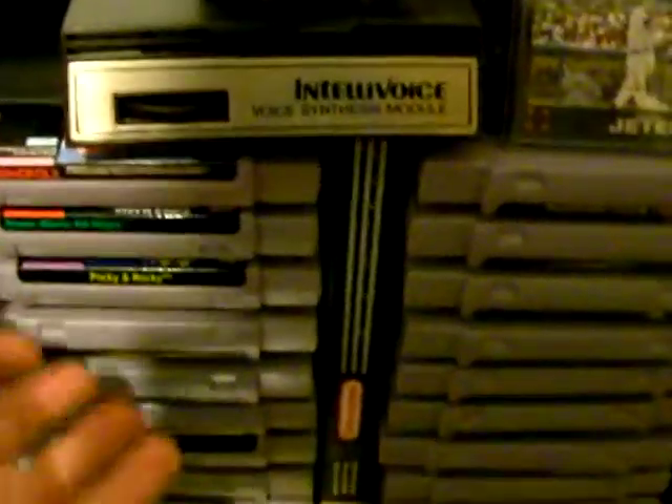Here's a bunch of Intellivision games I got. Cool little case thing I got, and a little shelf thing I got for Super Nintendo games.